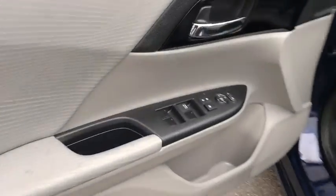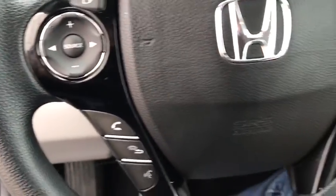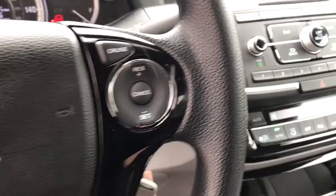Backup camera. Front wheel drive. Trip computer. Day and night rear view mirror. Outside temperature gauge. Cloth seat trim. Engine immobilizer. Low tire pressure warning. Power rear window sunshade. Four piece floor mat set.